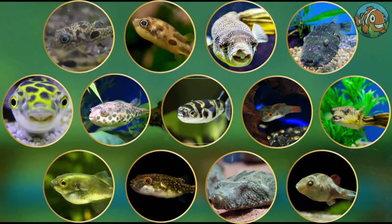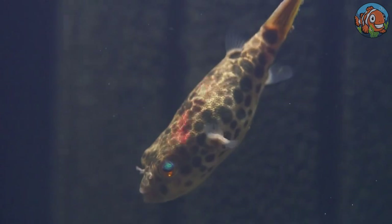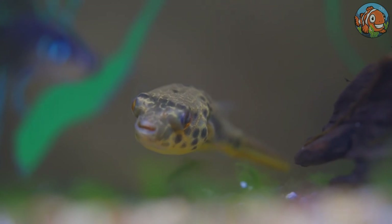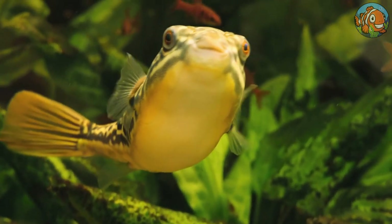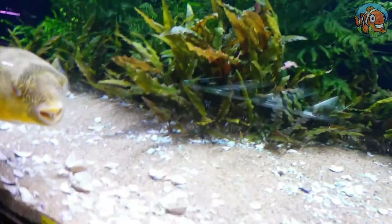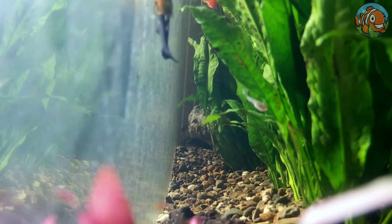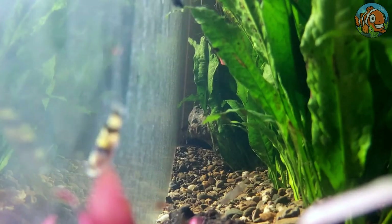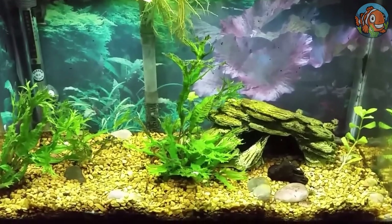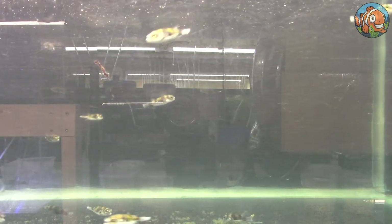And there we have it — the 13 excellent types of freshwater pufferfish available in the hobby. There are also some aquarium species that could best fit as tankmates for these puffers. Generally speaking, bigger fish who aren't afraid to defend themselves make the finest tank companions. Small, swift fish species are another option, but bear in mind that larger puffers will eat them if they can catch them. The size of your tank is also essential — the bigger the tank, the lower the chance of aggressiveness. Use a more peaceful species, like the South American puffer, to introduce pufferfish to a community tank.